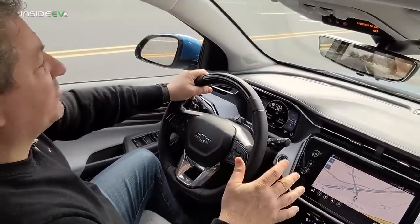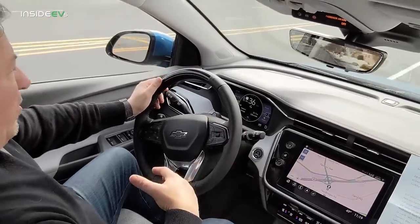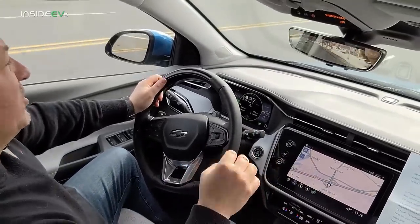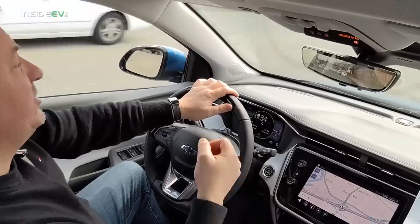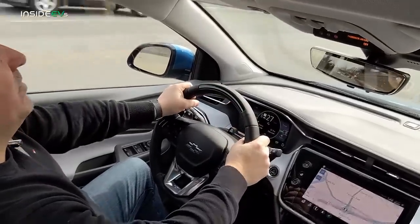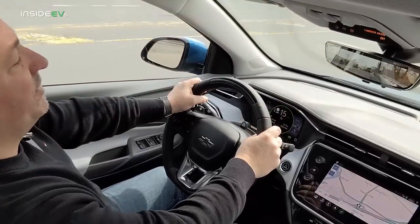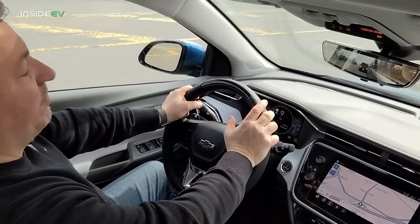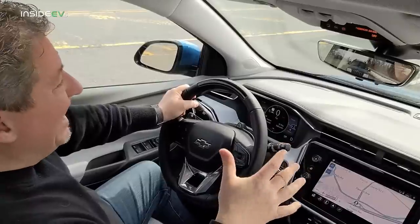When getting the electric vehicle, you don't have to figure out what equipment you need or who to call. Chevrolet takes care of all of that. They give you a dual-voltage Level 1/Level 2 charger that you plug into the NEMA 14-50 outlet they install, and it'll charge the vehicle at a rate of up to 7.7 kilowatts, fully recharging the Bolt EUV in around eight hours.